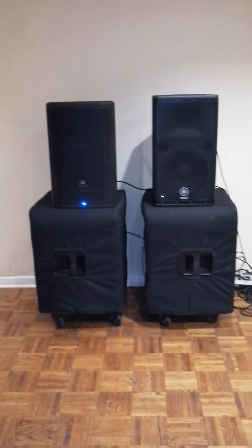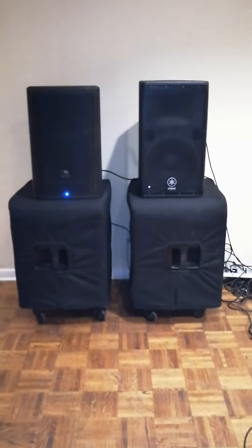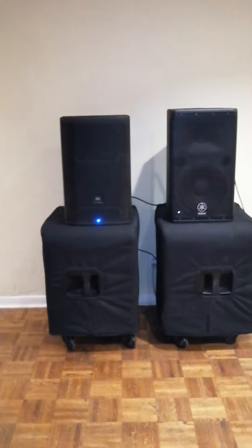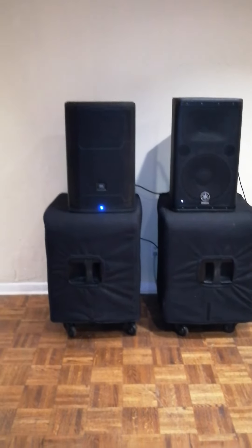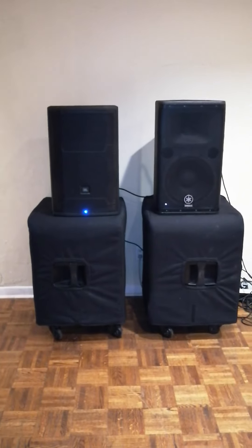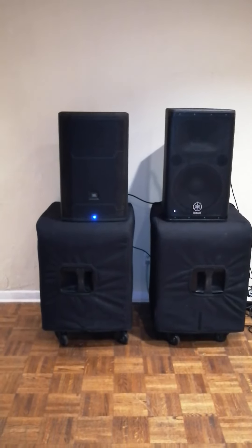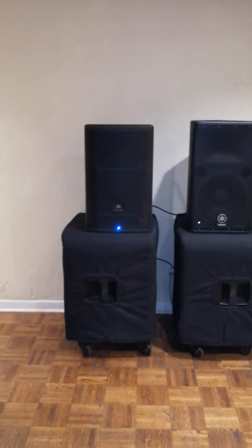Today we have another speaker review between two popular DJ speakers - the Yamaha DSR1112 and the JBL PRX712. We also have the 812 in the back, but they're identical speakers except the 812 has a wireless option for configuring your DSP. On the JBL side, you have a 1500 watt peak, 750 watt RMS, one and a half inch neodymium driver on top, and a 12 inch driver on the bottom.